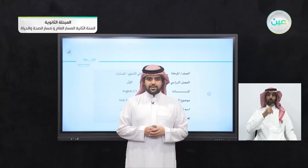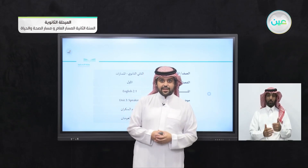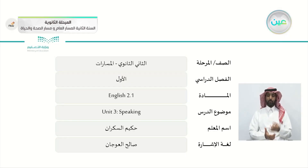Bismillah ar-Rahman ar-Rahim. As-salamu alaykum wa rahmatullahi wa barakatuh. How are you my students? I hope that you're happy and healthy and ready for today's lesson, which will be the speaking of unit 3.